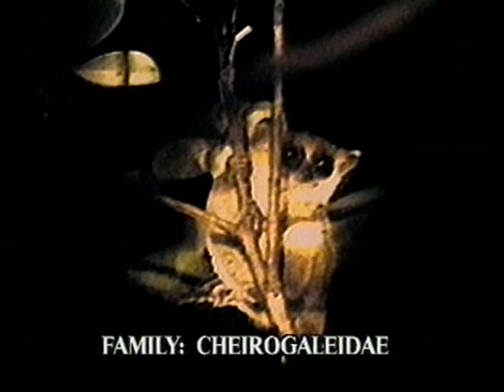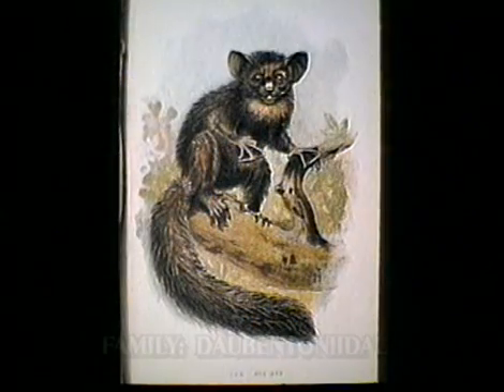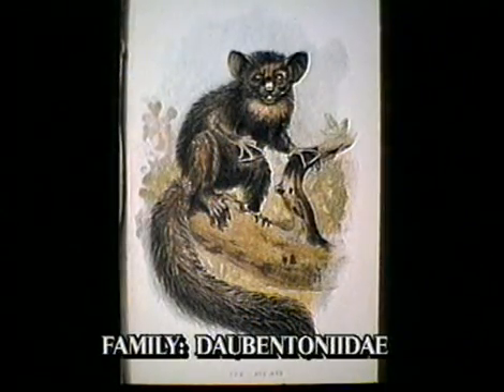The Cheirogaleidae family has a number of small nocturnal forms, including the mouse and dwarf lemurs. The fourth family, the Daubentoniidae, is the most unusual, with only one species in the family: the Aye-aye.